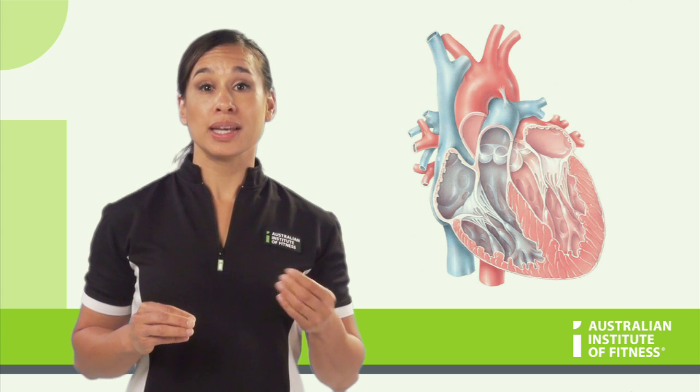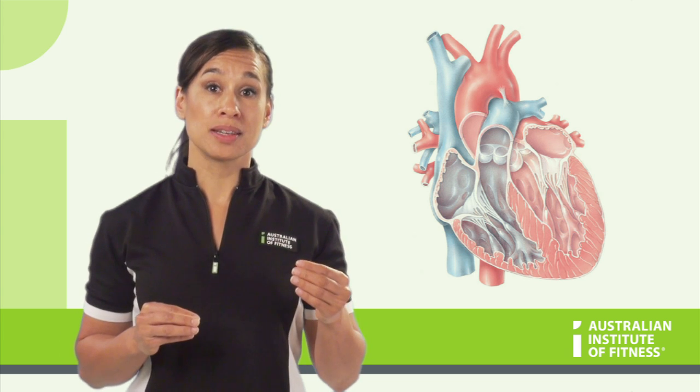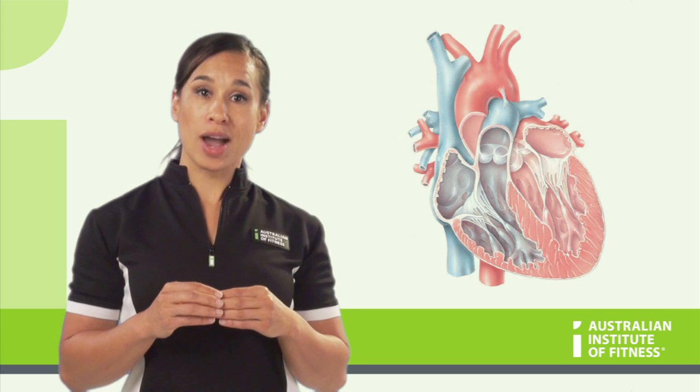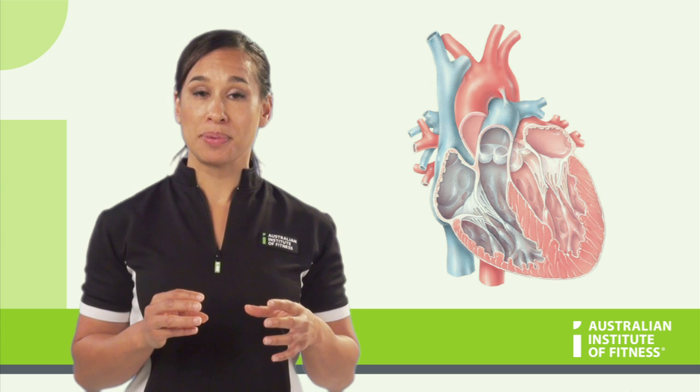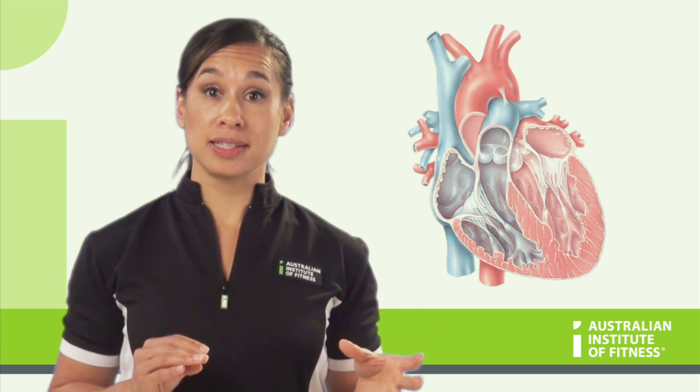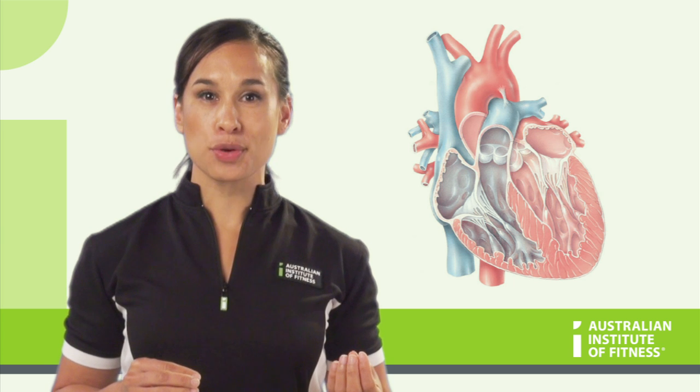Even though the heart is one muscle, it is essentially two pumps. The left side of the heart is considered as being one pump, and the right side of the heart being the other pump. Between the chambers are valves that stop backflow of blood and ensure that it continues to flow in the correct direction.